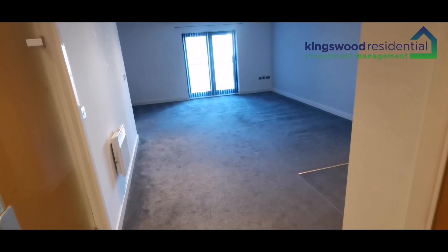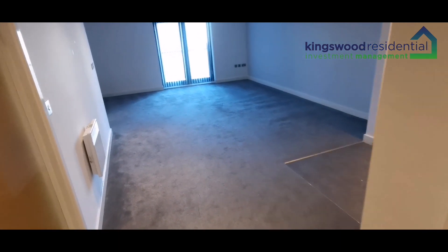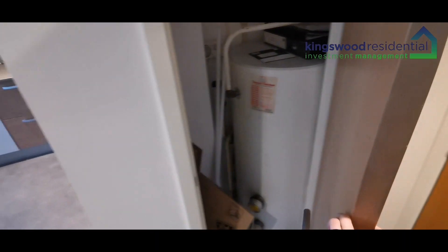This is a video viewing for the Habitat building on Pilchegate NG1. It's an unfurnished two-bedroom apartment on the third floor. As you enter the building there is a built-in storage cupboard with a water tank in there.